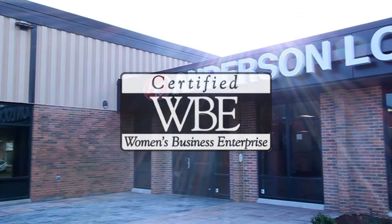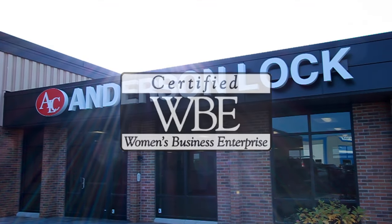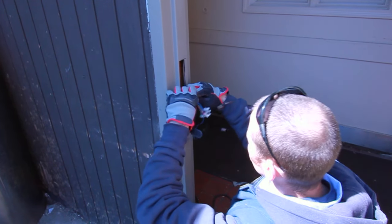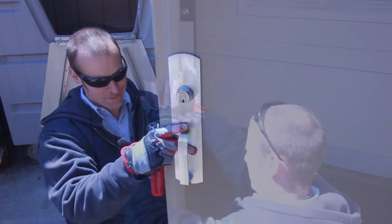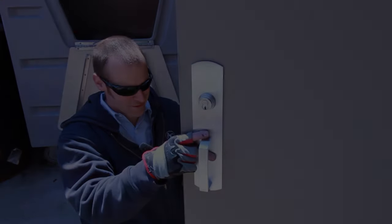Anderson Lock is WBE certified, an extra asset for companies and government agencies that require supplier diversity. As a premier locksmith and commercial door provider in Chicagoland, we integrate electronic access control systems with traditional mechanical locks and supply total opening installations for new and existing construction projects.